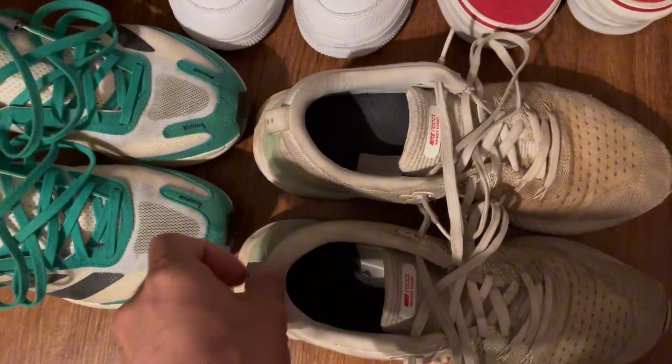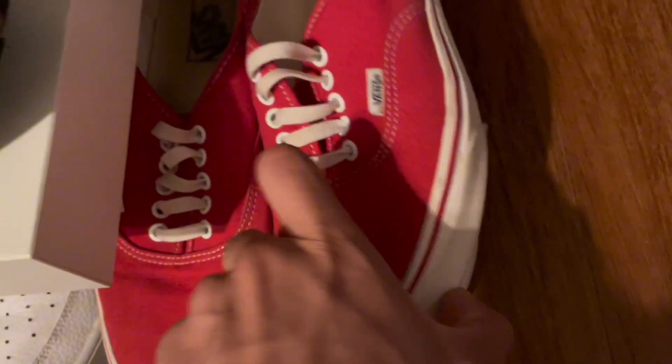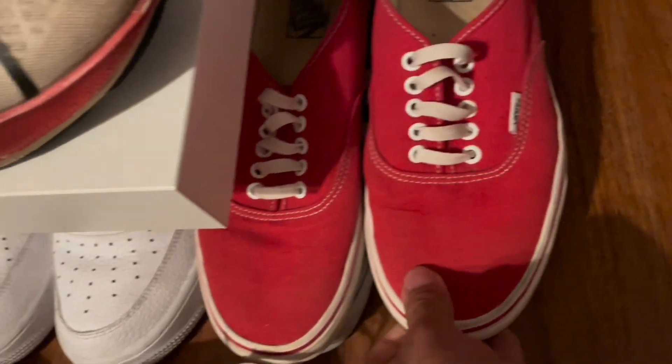Beat up running shoes to the max — I think I have over like a million miles on these. Got some Vans and then some checkered Vans — can't go wrong with Vans. Some Air Forces and some Jordans.